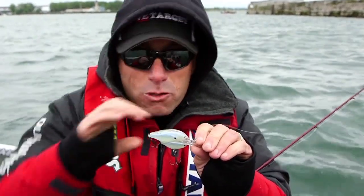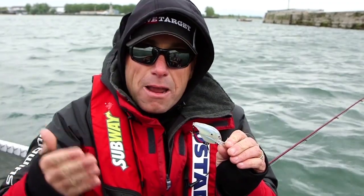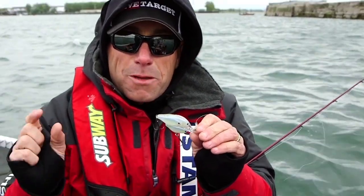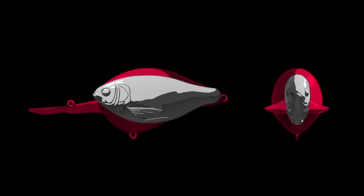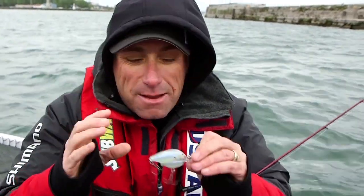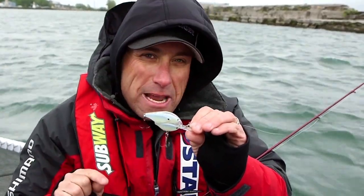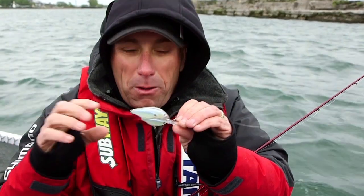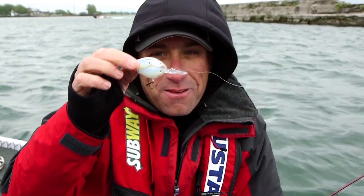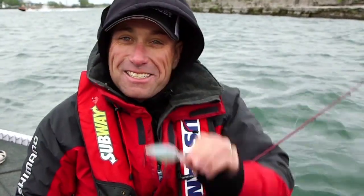Think about it — we all use crankbaits and they're round. But those same crankbaits are supposed to imitate baitfish that are actually long and skinny. The folks at Live Target figured it out: we've all had it wrong for years. When a fish sees the shape of a round crankbait, it doesn't think it's one baitfish — it thinks it's multiple baitfish, and they're trying to break that bait ball apart. Live Target invented the bait ball.